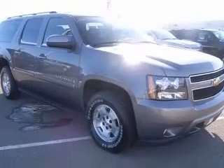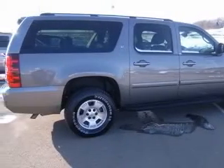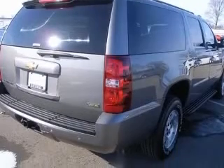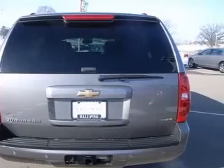This vehicle has a gray exterior and includes the following options: four-wheel ABS brakes, air conditioning, clock, in-radio, compass, cruise control, cylinder deactivation, daytime running lights, and dust-sensing headlights.